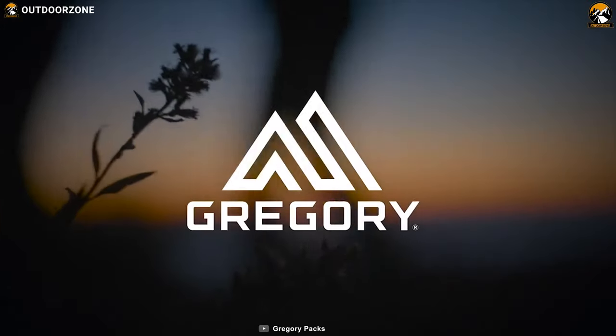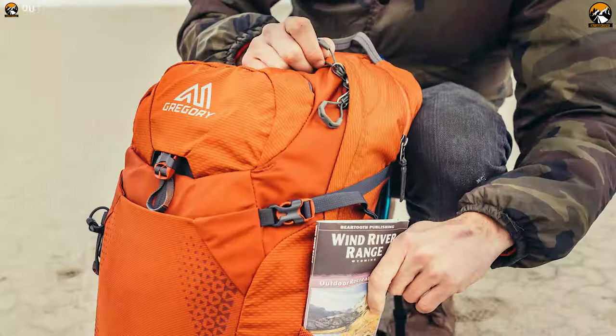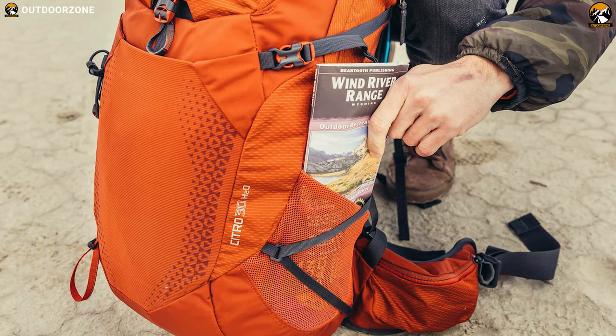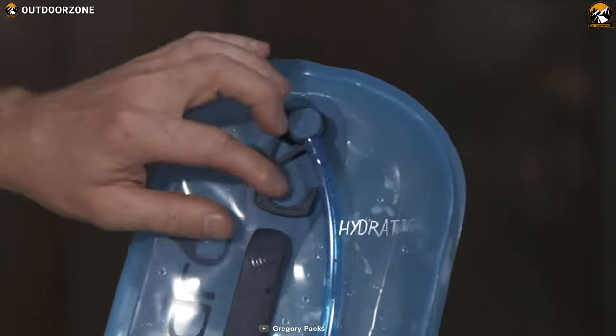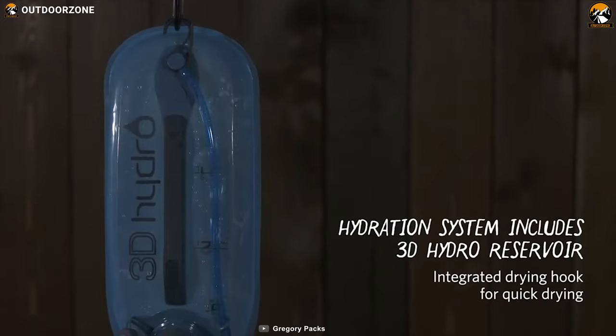Take water with you and stay moving on the trail with the Gregory C324H, a capable day pack which is a complete hydration delivery and cooling system designed to make the journey from your home to the summit with more convenience and comfort. It packs a 3D hydro quick-drying, soft-molded 3-liter reservoir with an integrated handle and drying hanger so that you can always have quick access to your water on your hiking journey.